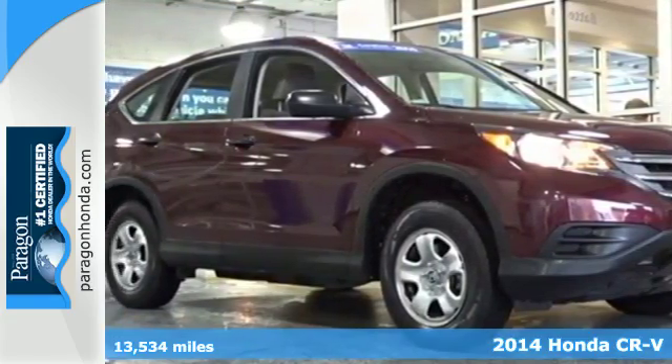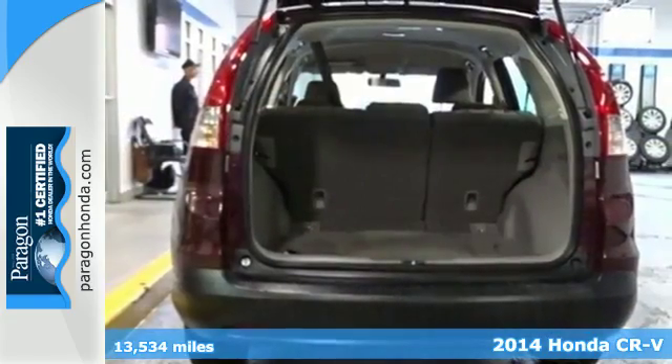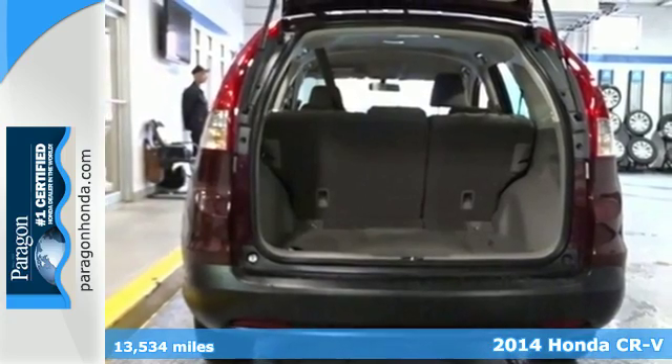It's a 2014 Honda CR-V. Have more fun and spend less with this versatile CR-V.